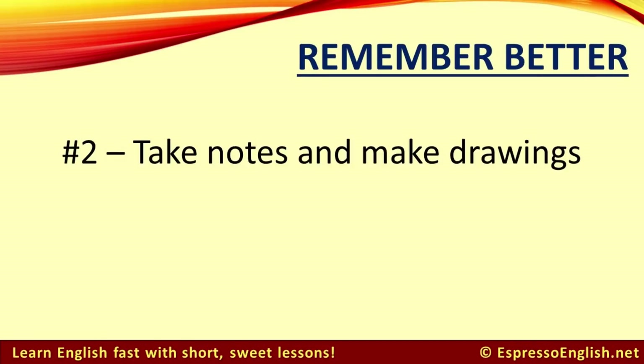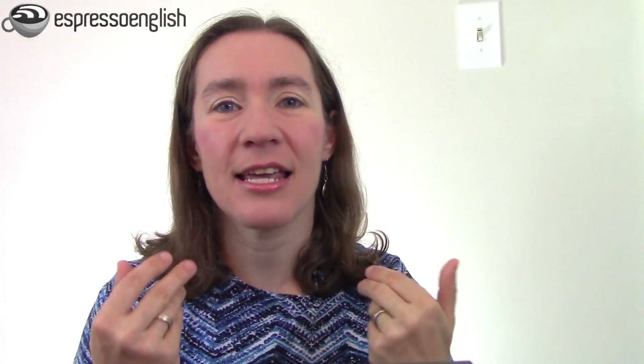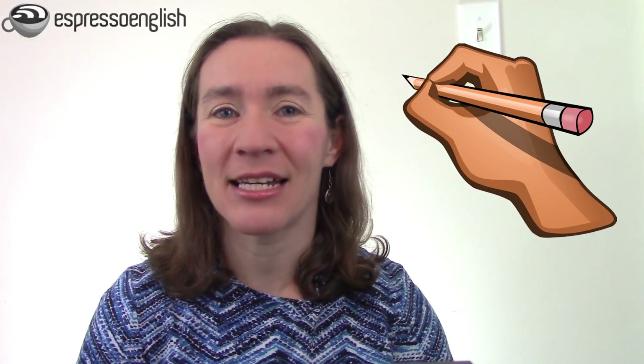Tip number two is to take notes and make drawings. Nowadays we do a lot of our studying online and this is great. But the problem is that if you're only staring at a screen, it's very passive — you're just looking and trying to take in the knowledge, not really doing anything. So one very simple thing you can do is take notes. I recommend handwritten notes — actually write things down in a notebook. Don't just copy and paste on your computer or save a link on your cell phone.